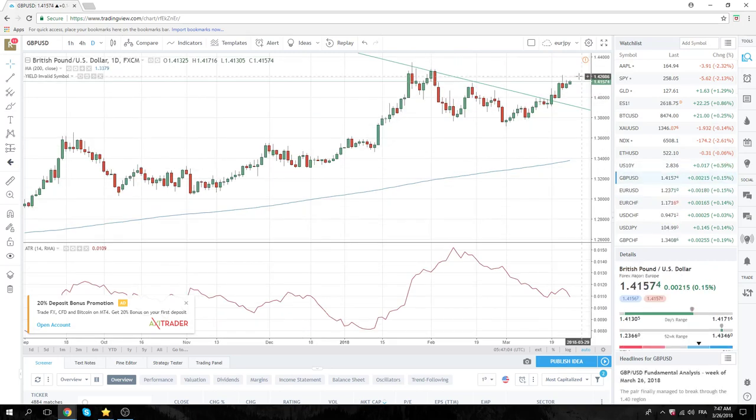Cable is also mid-range. Let's keep in mind the highs last week were 142.20, so there's nothing really to do here at 141.60. We sit tight.